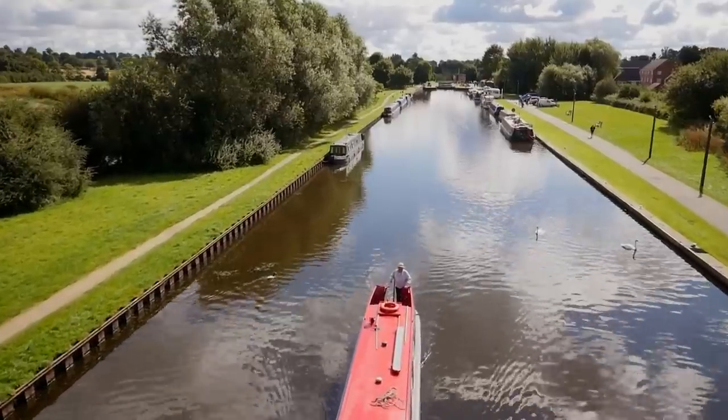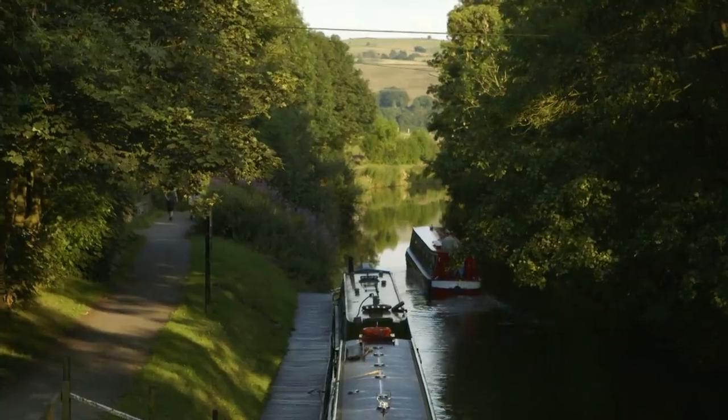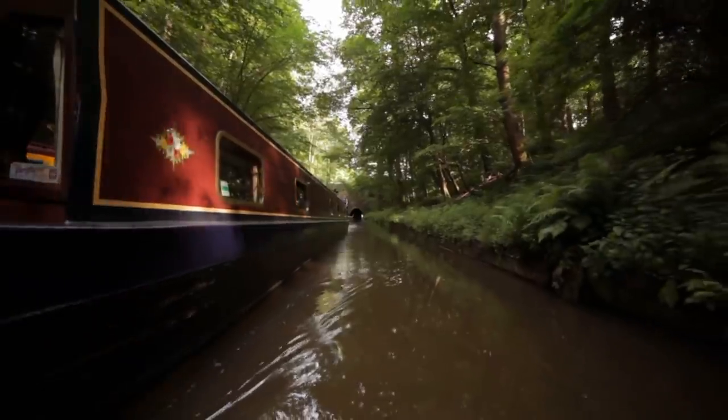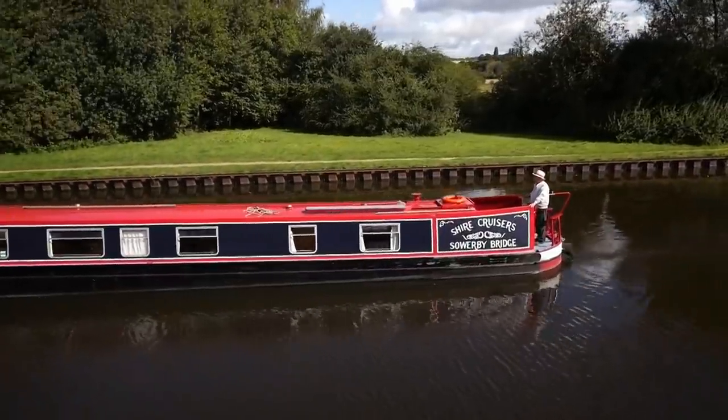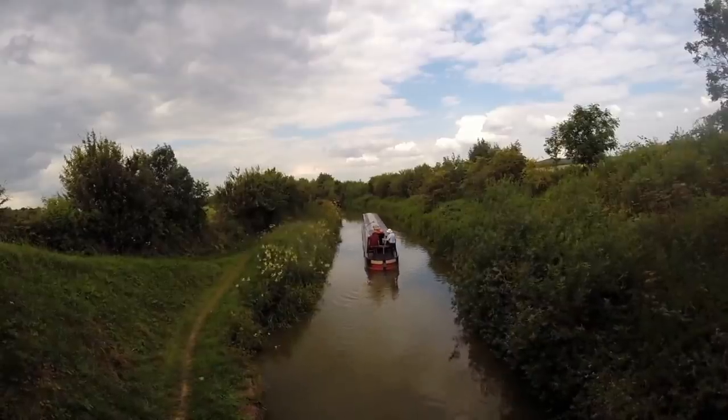Across Britain, there's a hidden network of canals, more than 2,000 miles long. Many of them cut through some of the most stunning scenery. And in this series, I've chosen eight canal trips, the very best, from the west coast of Scotland to the southwest of England.